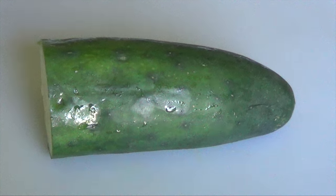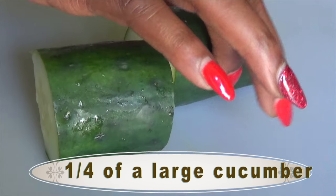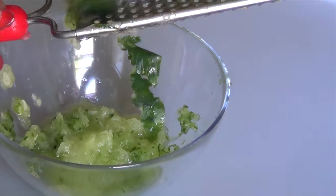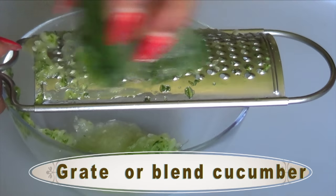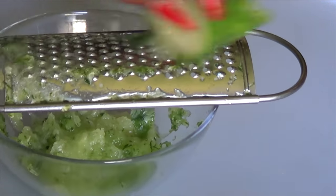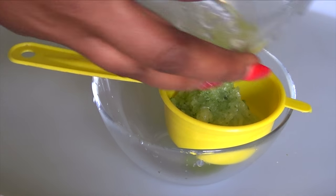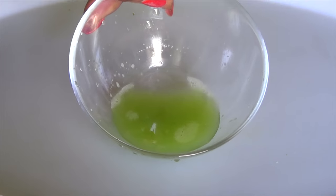The next ingredient to prepare is the cucumber. I'm going to cut the cucumber into two pieces and then grate it. If you don't have a grater, you can blend the cucumber, but I prefer to grate it for this recipe. I'm grating about half a medium cucumber — you do not need to peel it, just grate as is. Once grated, I'm going to strain the cucumber since I'll only be using the juice, so I pour it into the strainer and squeeze down to extract the natural cucumber juice.